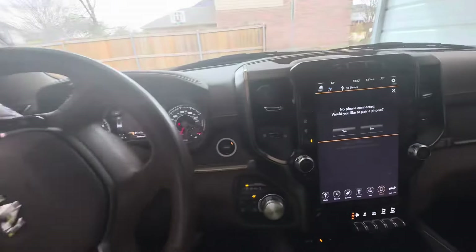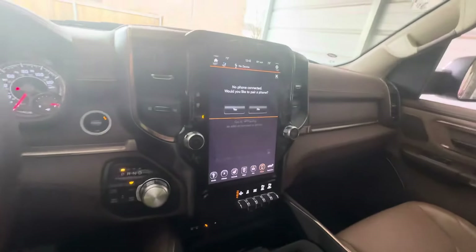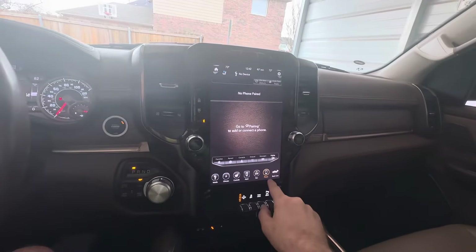Next thing: CarPlay. Great 12-inch dash — I love it. However, on the 2019, wireless CarPlay is not included. It has wired CarPlay if you run a cable, but no wireless. I read somewhere that they resolved that in either 2021 or 2022, so if that's important to you, you might want to check.